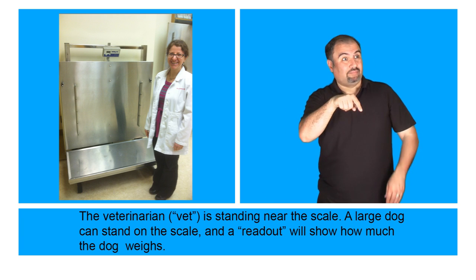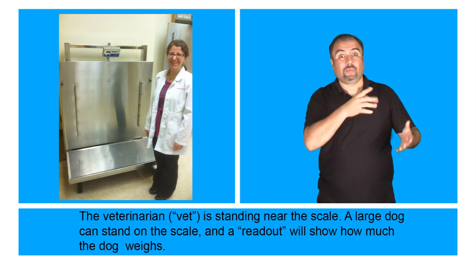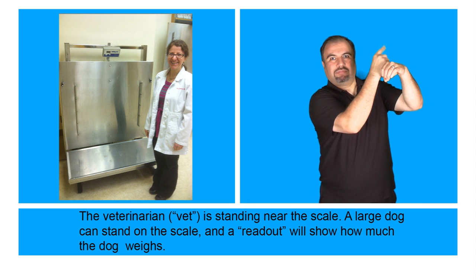The veterinarian, or vet, is standing near the scale. A large dog can stand on the scale and a readout will show how much the dog weighs.